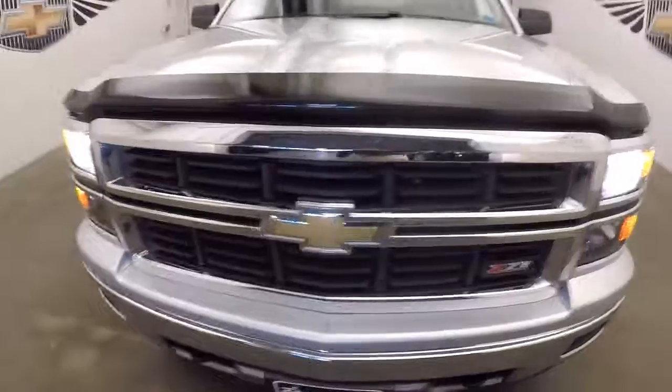Exterior paint is in great condition, bug guard — I mean this truck's got everything you can get.